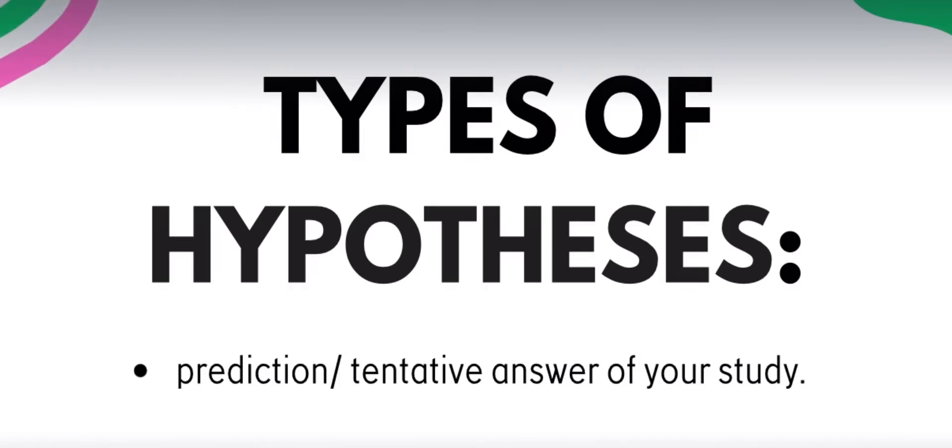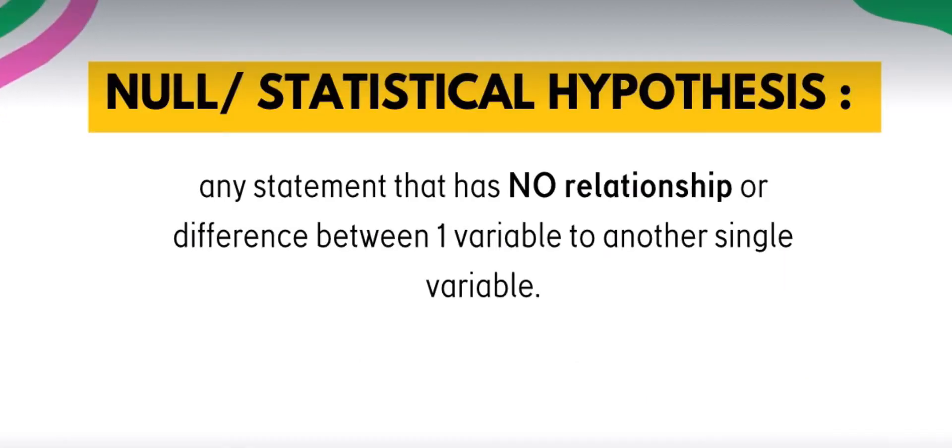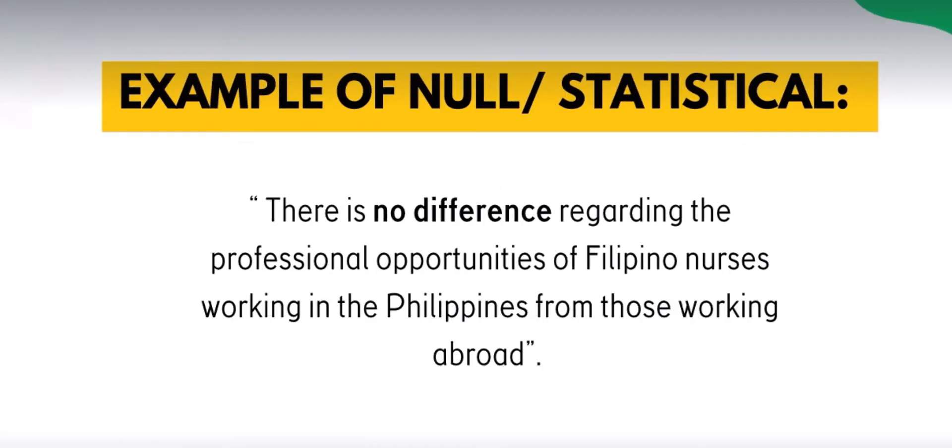Balik na tayo sa hypotheses — maraming types, and very straightforward lang. Number one: we have the null or statistical hypothesis — any statement that has no relationship or difference between one variable to another single variable. Keyword is 'no.' Example: 'There is no difference regarding the professional opportunities of Filipino nurses working in the Philippines from those working abroad.' Very easy lang to spot because of the word 'no' or 'not.'